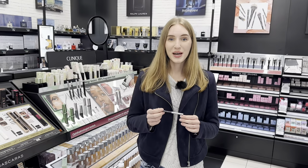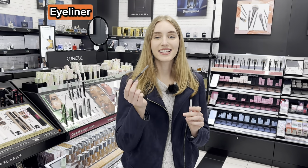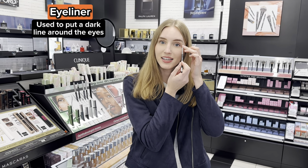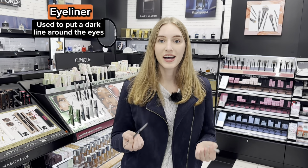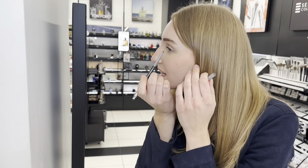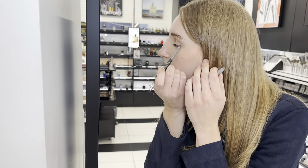The next vocab word is eyeliner. This is eyeliner — you'll line your eyes, your upper eyelash line or your lower lash line, and this will define your eyes. I'm going to apply eyeliner with a pencil to my upper lash line — you just make a line. Can you tell the difference between both eyes? This eye has eyeliner and this eye doesn't. I basically just defined this eye. Now I will apply eyeliner to this eye so they both look normal.